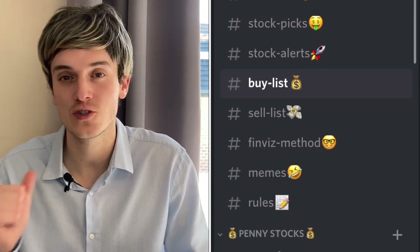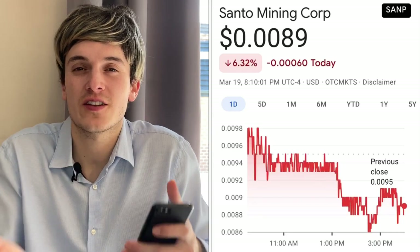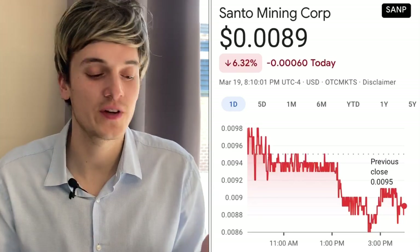You can also get access to the Discord where we talk all day long about the best stocks to buy. We're trying to find stocks that will double or triple — the next big winners — and we've already found some. Now before we look at the new penny stocks, let's take a look at the ones we talked about a couple days ago and see how those are doing.